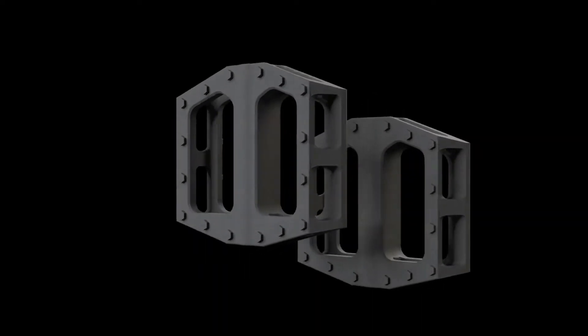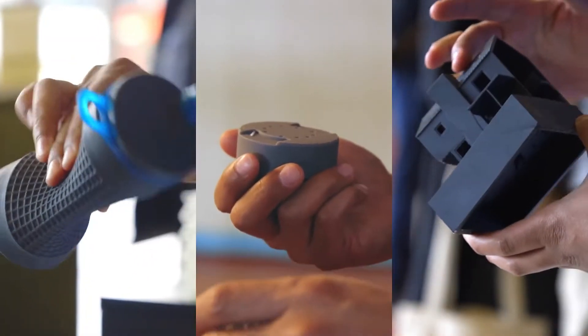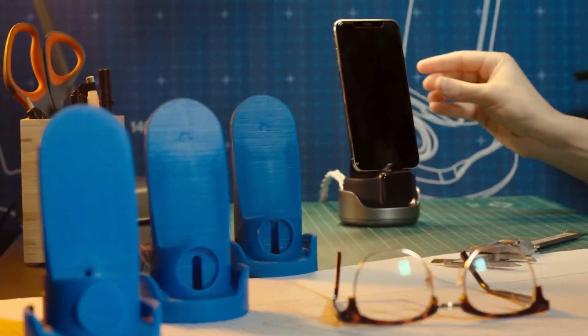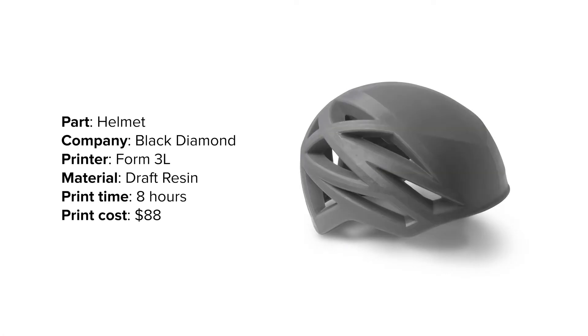Rapid prototyping allows designers to go beyond virtual visualization, making it faster and easier to understand the look and feel of the design and compare concepts side by side. Black Diamond, maker of outdoor sports and mountaineering equipment, has incorporated 3D printing into their design workflow for years.